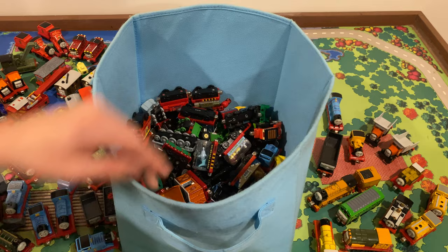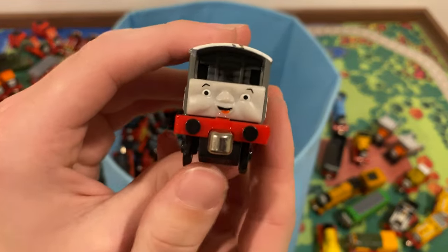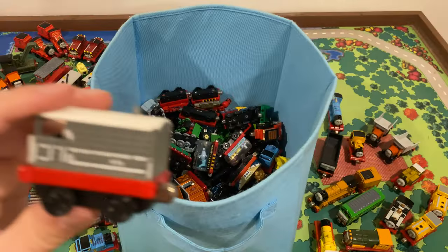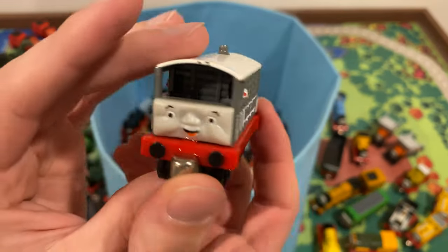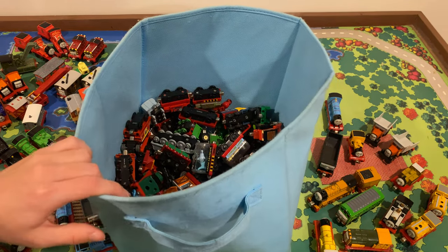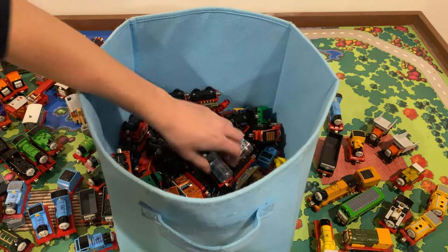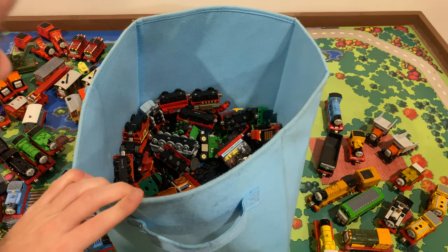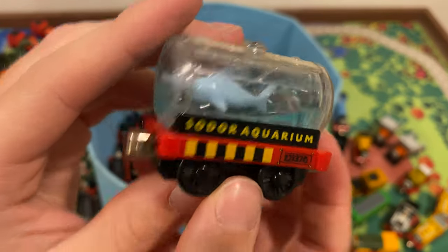Moving on to the topic of Oliver, let's go to Toad. I already have a Toad — I got mine about three years ago. I don't need this one so I'll probably sell him too. I'm really yearning for a Douglas — if there's one in here I'm probably going to freak out. Let's get this aquarium car — I'm pretty sure these are released in a two-pack like the Wooden Railway ones. Shark car too. Pretty cool.